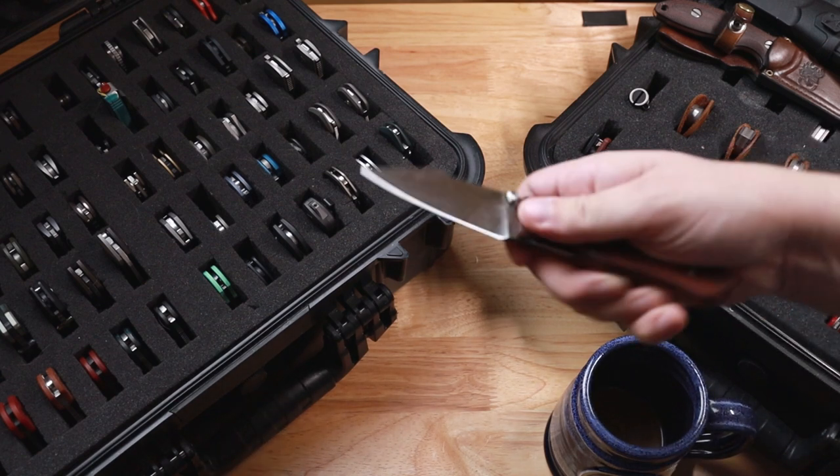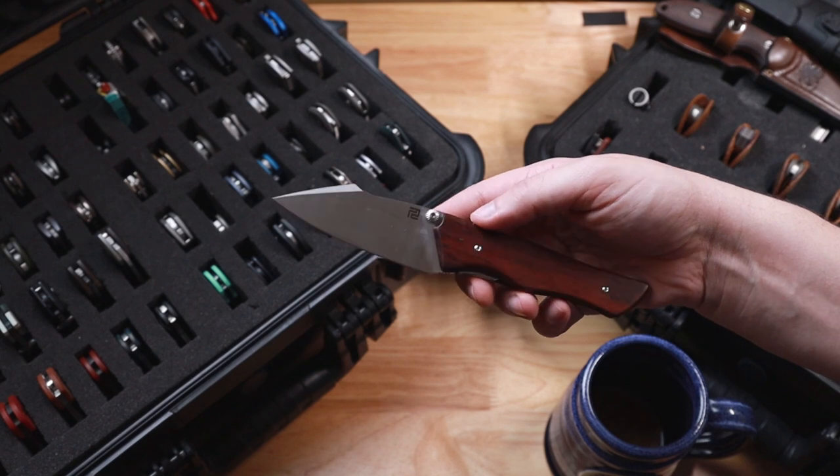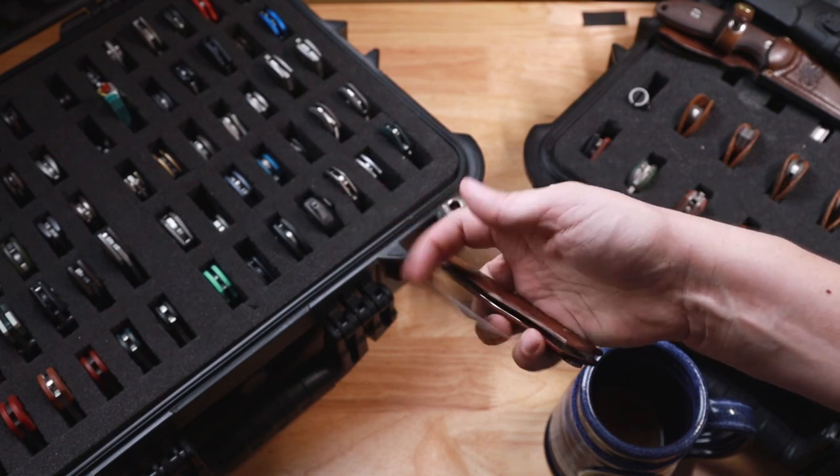After that, we have the Ahab. This is going to be from Artisan Cutlery. This is designed by my friend Niche Designs — very, very cool, lightweight knife.